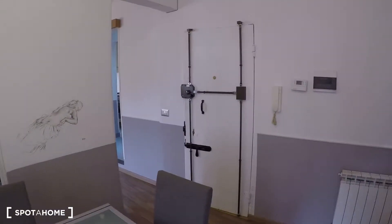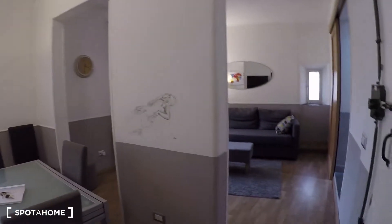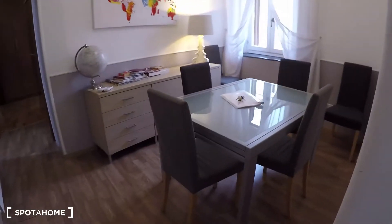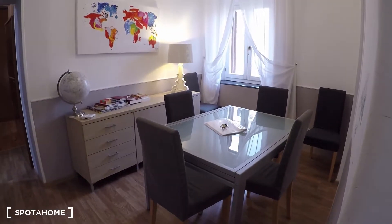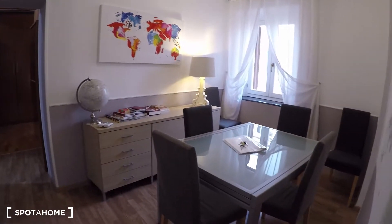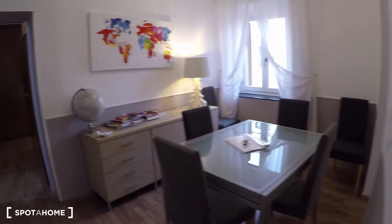This apartment is on the third floor without elevator. Here we have the entrance door, and here we have already the dining room and living room over there. Here we have a dining table for four, but it can also turn into a bigger dining table and fit more people.